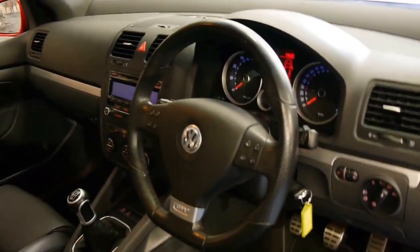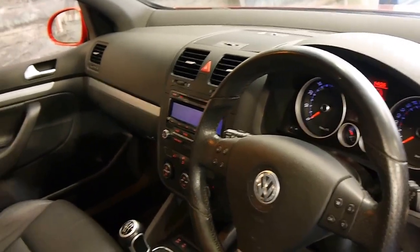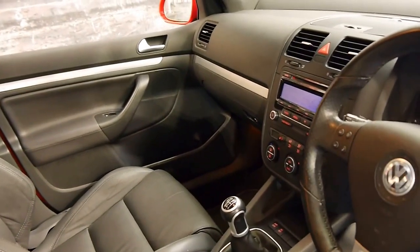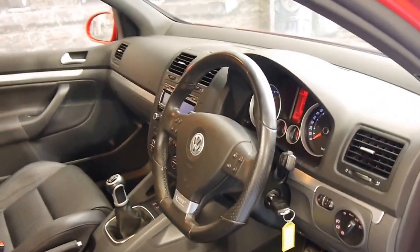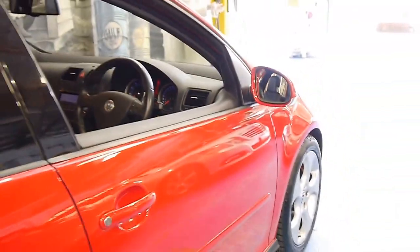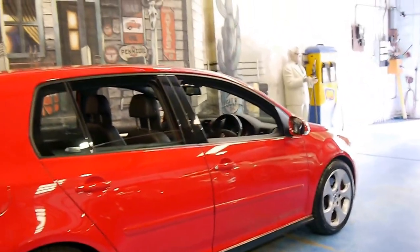I think these represent excellent value for money for under $20,000. It's got five doors, it's even got heated seats, electronic stability program, tyre pressure monitoring, it's got automatic headlights and the list goes on. I'd certainly much rather buy something like this as opposed to a new Hyundai or a Kia.